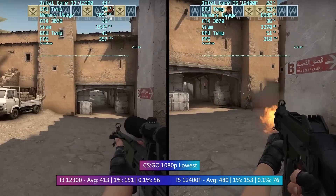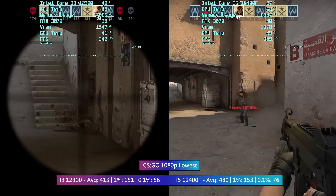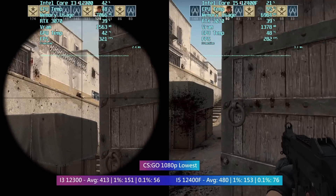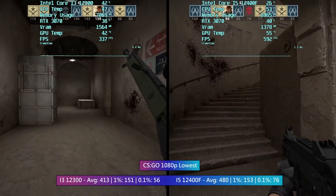CS:GO is first up and this is where we saw the biggest differences today, as expected considering the CPU-intensive nature of the game. Both processors averaged over 400 FPS, both had a similar 1% low, and both offered a very good experience overall.